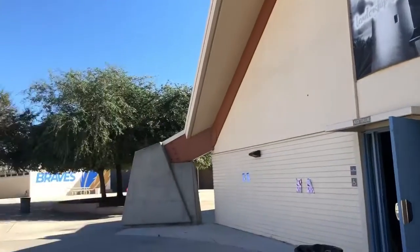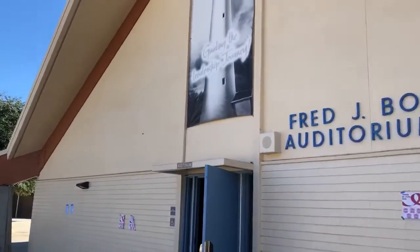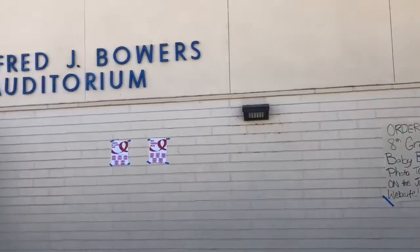This is Bowers. It is located by the quad. And you can go here for assemblies or if it's raining.